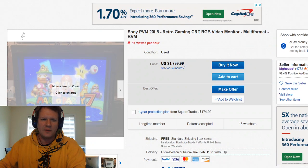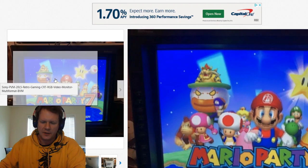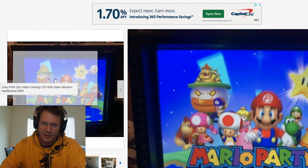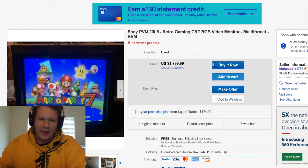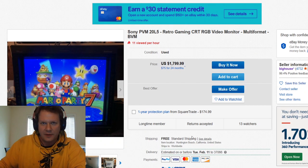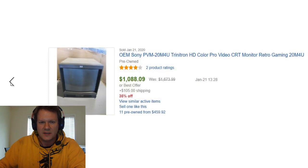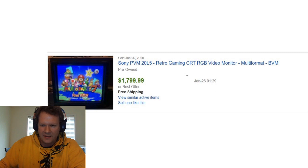Looking at some of these sales in more depth, out of the top sales from last month I found six monitors sold by one seller — they were the top of the top. Most of them you might have just seen the listings for, but the total sales value was over $15,000. I started to look into things and realized this is a seller we've talked about before — and now this seller is known as Big House. Here's a current listing for this 20L5, which was one of the monitors sold right about five days ago from today, the 31st when I'm recording this.